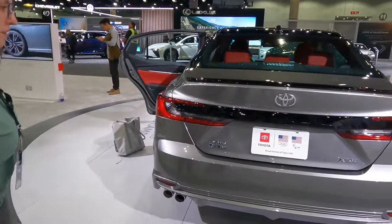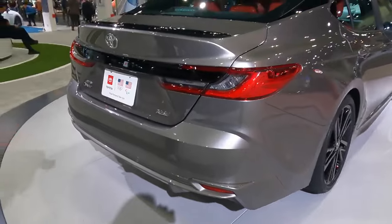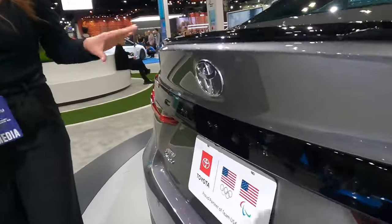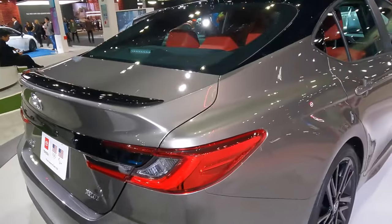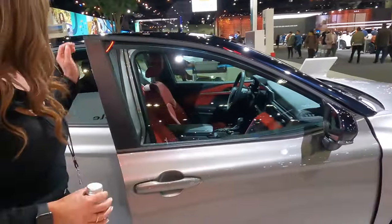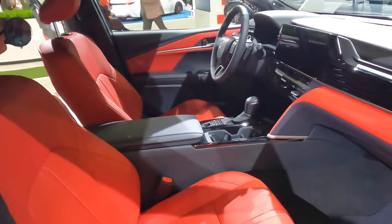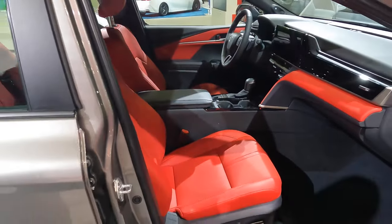This is the XSE trim — the top sporty trim. I love the body color bottom bumper and exposed exhaust. My favorite thing is all this black: black roof, black spoiler, and black-on-black badging on this XSE trim. I think it is so sharp, modern, and sporty. Wait until you see the red leather interior — it's called Cockpit Red. We have two new 12.3-inch screens: a digital display for the driver and a touchscreen.